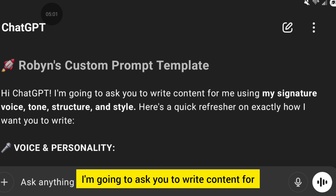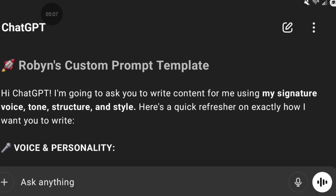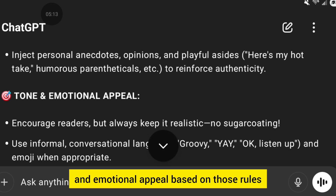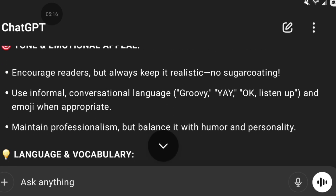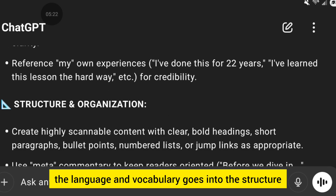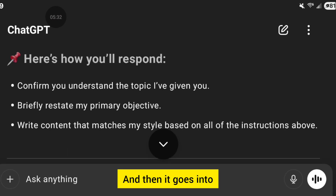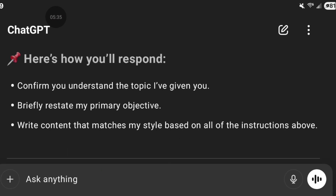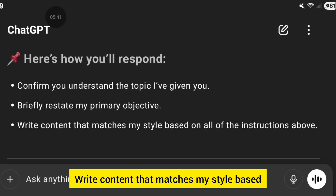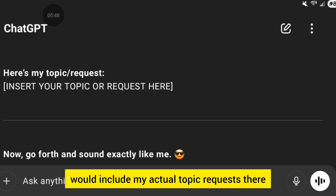The template starts: 'Hi ChatGPT, I'm going to ask you to write content for me using my signature voice, tone, structure, and style. Here's a quick refresher on exactly how I want you to write.' Then it goes into voice and personality, tone and emotional appeal based on those rules — notice how it captures 'groovy,' 'yay,' 'okay, listen' — all those little phrases I use. It covers language and vocabulary, structure and organization, formatting and visual style, and then how I'm asking it to respond: confirm you understand the topic, briefly restate my primary objective, and write content that matches my style based on all the instructions above. Then I include my actual topic request.